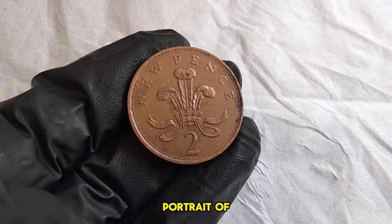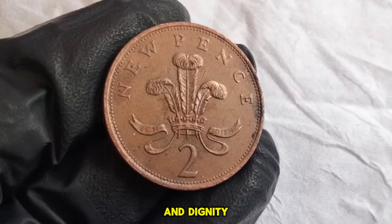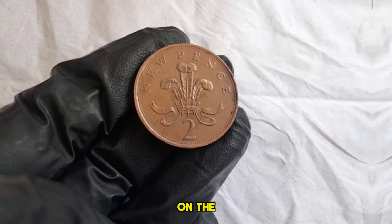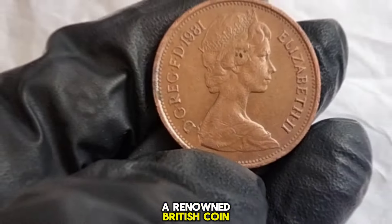The design features a portrait of Queen Elizabeth II on the obverse, created by Arnold Machin. This elegant portrayal captures the Queen's grace and dignity, making it a favorite among collectors and enthusiasts alike. On the reverse side, we have the iconic image of a crowned portcullis, a symbol associated with Parliament. This design was the work of Christopher Ironside, a renowned British coin designer.